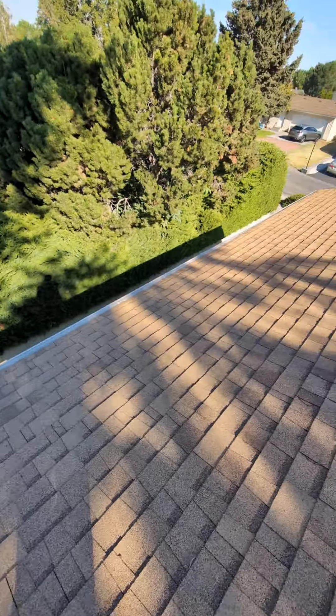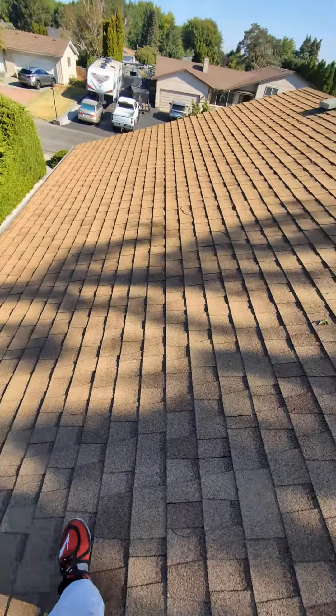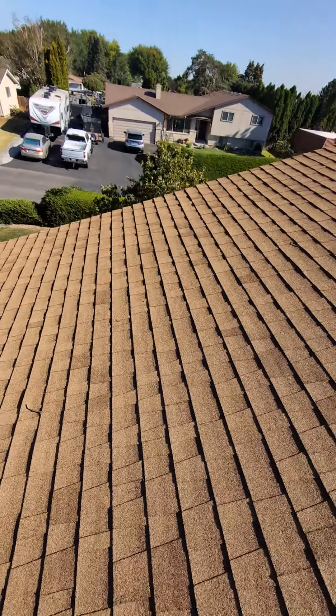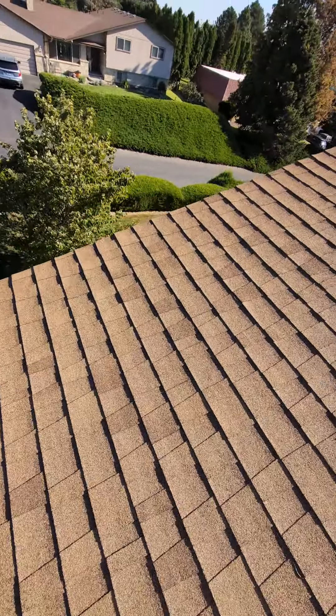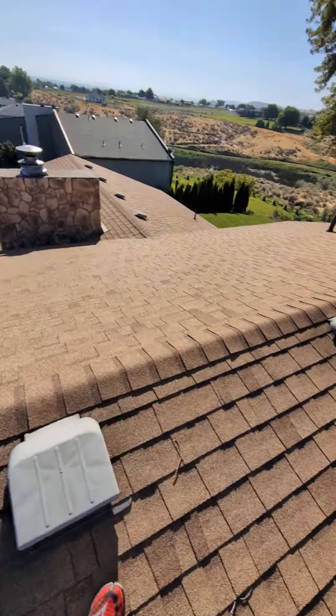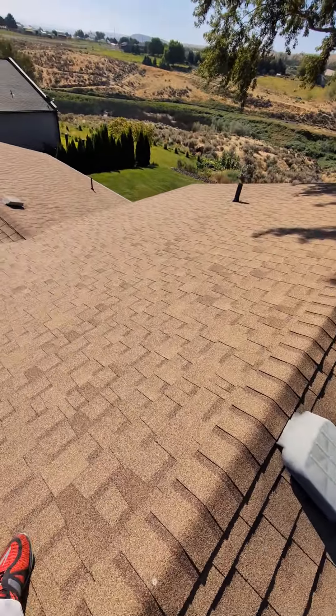There is zero wrong with this roof. I always tell it the way it is — whether it's a roof, whether it's painting, whether it's siding — I always tell it the way that it is.